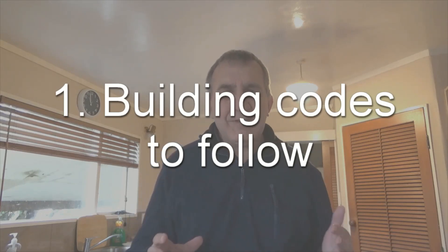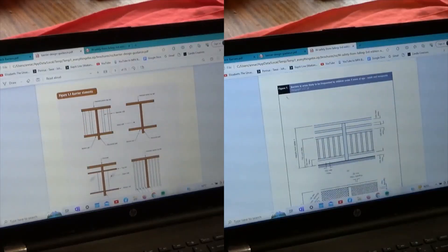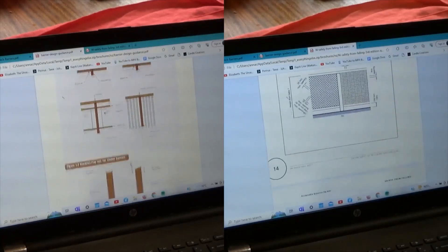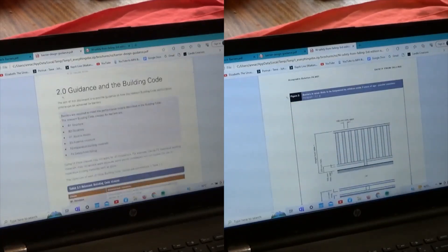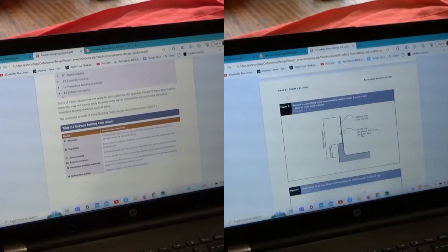For handrail design there are actually two different building code regulations: B1, which is barrier design guidance, and F4, which is safety from falling. The reality is that the same information is contained in both of them when it comes to the infilling of deck panels. A link to both these documents can be found on the Robodeck Designer website.